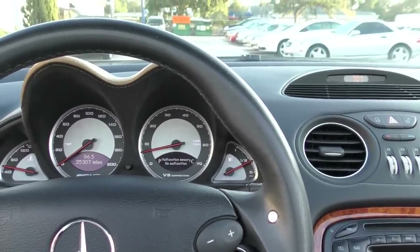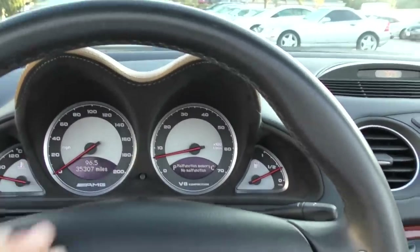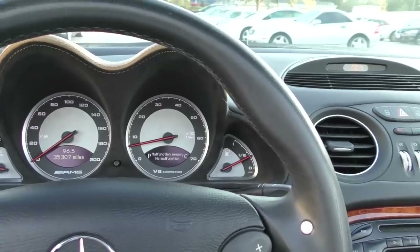No malfunctions — that's nice. And just 35,000 miles. Also, of course, the AMG logo on the gauges with the V8 compressor badge.